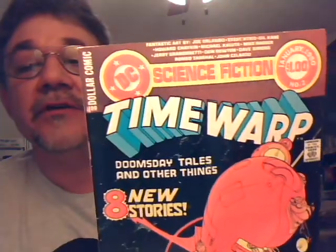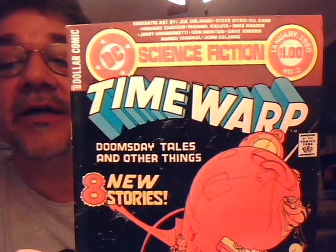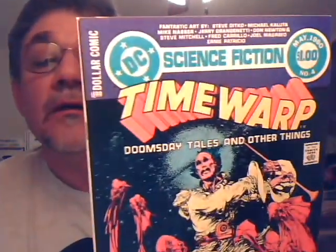A lot of you know I'm a big sci-fi fan, and there were only five issues of this but it was just a great anthology series — Time Warp. It was a dollar book, either 68 or 80 pages. You need to take a look at the artists: Joe Orlando, Steve Ditko, Gil Kane, Howard Chaykin, Michael Kaluta, Mike Nasser, Ron Etzer, Jerry Grandinetti, Don Newton, Dave Gibbons. A lot of really great stories, and all of them have Mike Kaluta covers. Here's number four — another cool Kaluta cover. More Steve Ditko, Kaluta, Nasser, Don Newton, Steve Mitchell, Fred Carrillo.